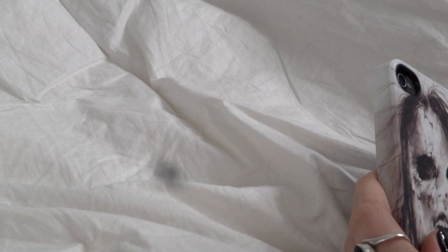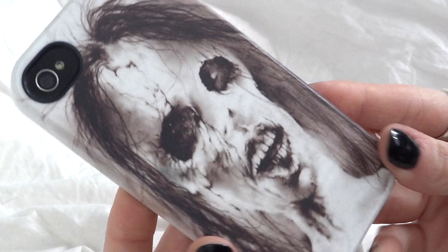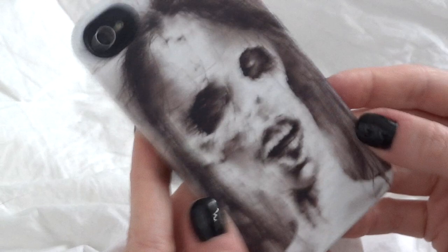Alright guys, don't mind this giant dot — it's a speck of dust inside the lens and I can't get rid of it, so we're just going to ignore it. Here is an up-close shot of my phone case, which is my favorite thing in my life pretty much. I love 'Scary Stories to Tell in the Dark' — Stephen Gammell is my favorite artist. I'll have Caseable's website listed down below.